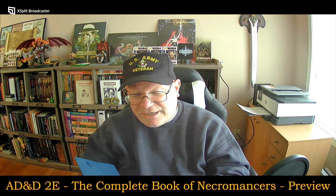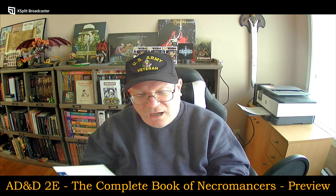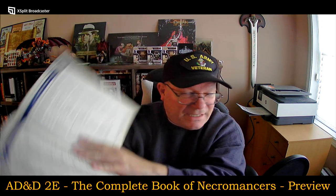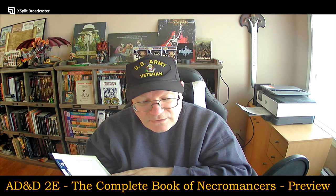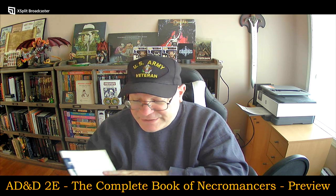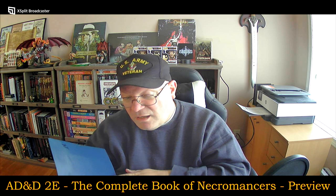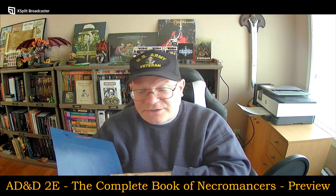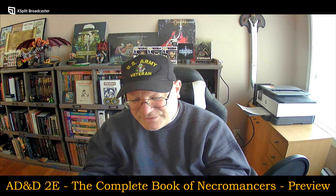Certainly something I'm super happy to have picked up. I like the appendix — the way that it lists all of these spells by category for wizards and then for priests, with a breakdown by level. We have an advertisement here for Dungeon Magazine and Dragon Magazine — always cool to see those older things.